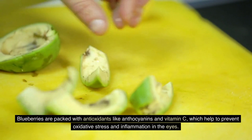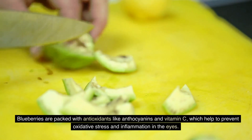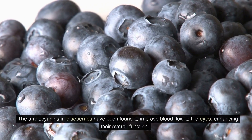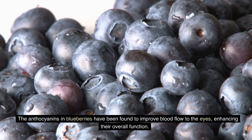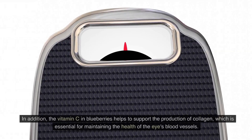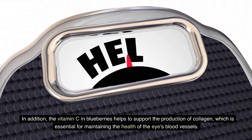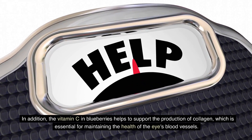Blueberries are packed with antioxidants like anthocyanins and vitamin C, which help to prevent oxidative stress and inflammation in the eyes. The anthocyanins in blueberries have been found to improve blood flow to the eyes, enhancing their overall function. The vitamin C in blueberries also helps to support the production of collagen, which is essential for maintaining the health of the eye's blood vessels.